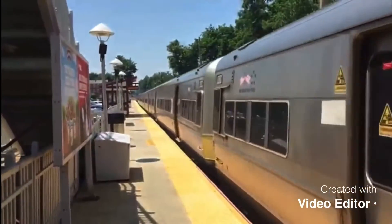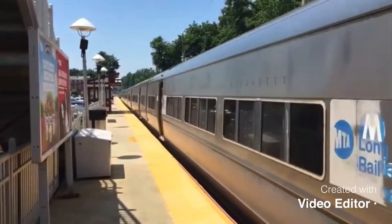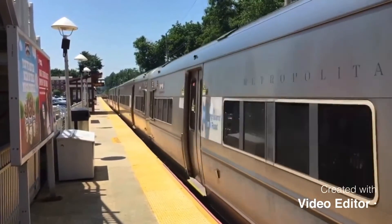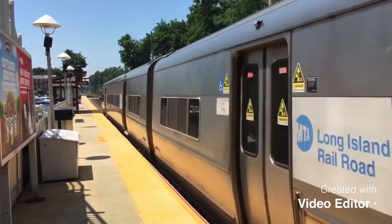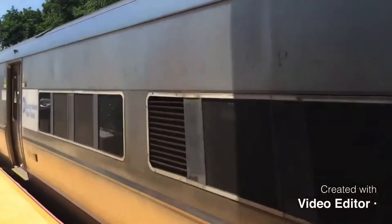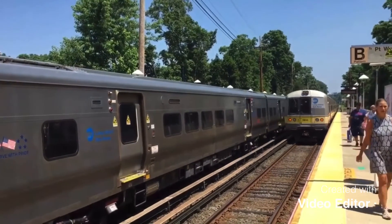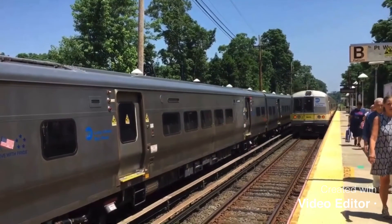Mostly M7s run on this line, but once in a while you might be lucky with an M3 or M9. As you can see, here is an M3 departing Little Neck Station with an M7 on the other side. Credit to Pelham Local Express, or something like that — I forgot.